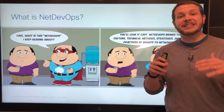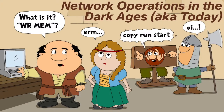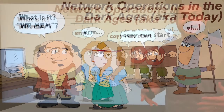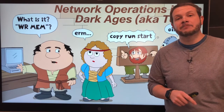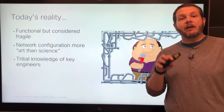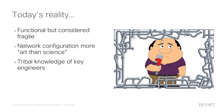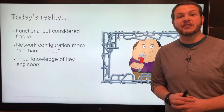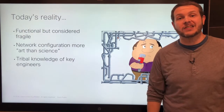Before we look at all the details, we have to start with a look at network operations in the dark ages — aka today. We have to look at where we're coming from before we see where we're headed. If we're honest, most networks we build today are very functional but are often fragile. Network configuration and design is often seen as more art than science, and the tribal knowledge of key engineers is critical to successful network operation.